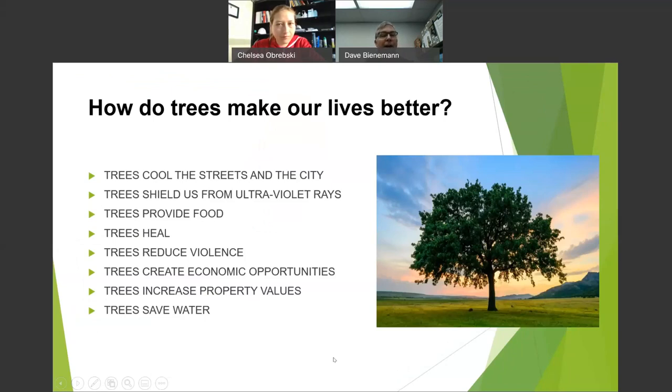The big thing right now is what trees do to make our lives better in the community. They cool off streets and cities, help with UV rays from the sun, provide food — nuts and fruit. They reduce violence: studies at Washington State University show trees cause people to calm down, breathe fresh air, be more relaxed, and drive slower. They create economic opportunities, increase property values, and save water.